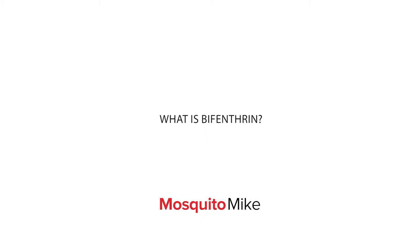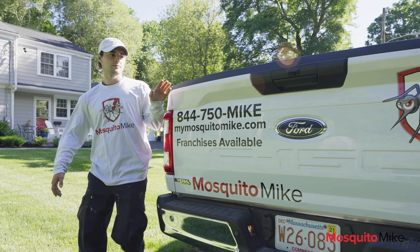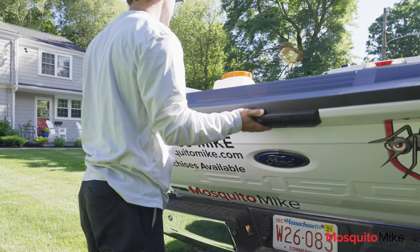The word bifenthrin may sound scary. However, bifenthrin is nothing more than a synthetic form of the chrysanthemum flower. You see, rather than growing millions of flowers each year just to destroy them, scientists figured out how to replicate the flowers in a liquid form for use as a pesticide.